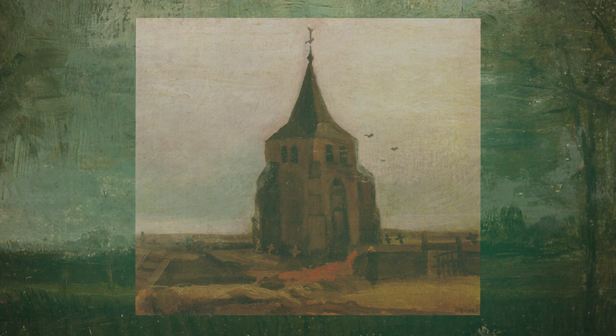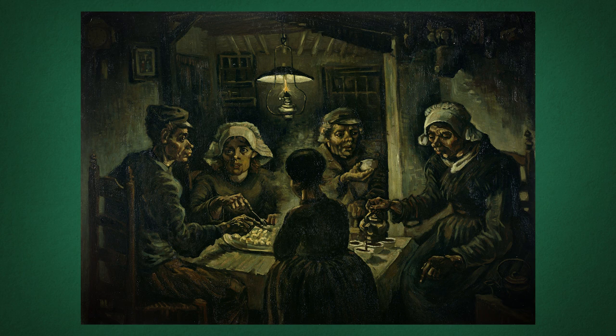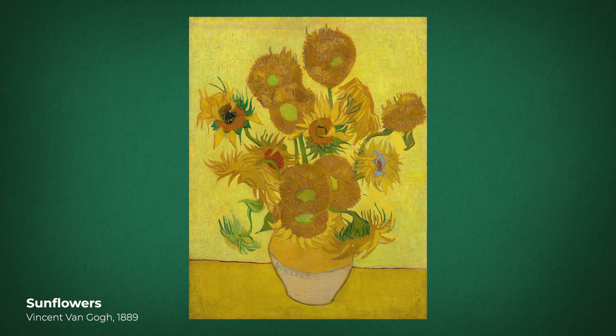Just a couple of months after painting the Parsonage Garden at Nuenen, Vincent Van Gogh painted his now-famous Potato Eaters. It's his first major artwork and, like the now-stolen painting, it's very different from what we usually know him for.